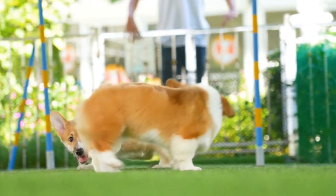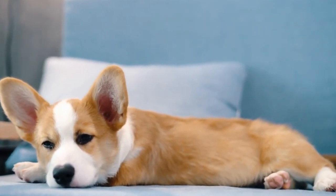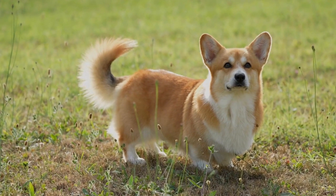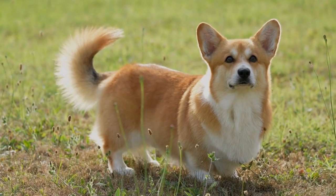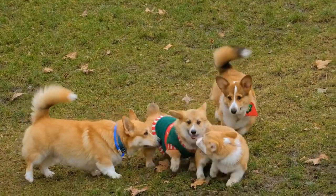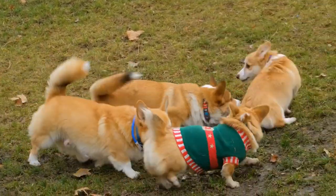Understanding the importance of crate training. Crate training is an essential part of raising a well-behaved and content Pembroke Welsh Corgi. It provides a safe and secure place for them to relax, sleep, and eat, while also serving as a useful tool for house training and preventing destructive behaviors. However, in order for crate training to be successful, it is crucial to choose an appropriately sized crate.